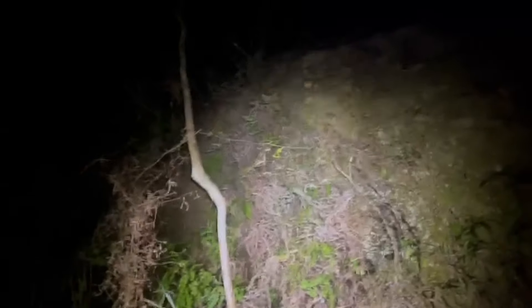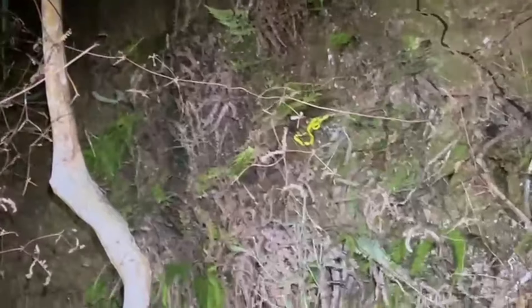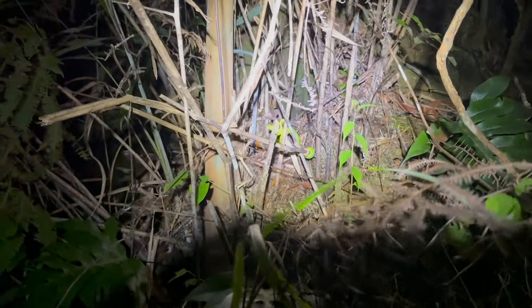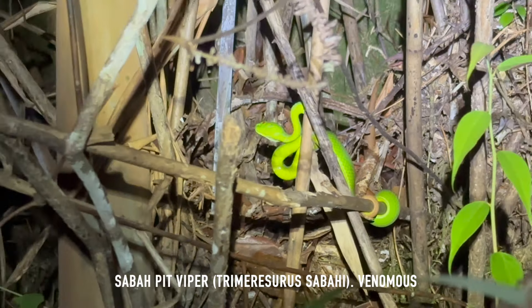Jessie's busy road cruising, but just up here is the sabba pit viper we found while road cruising — the second one of the night, waiting in ambush.